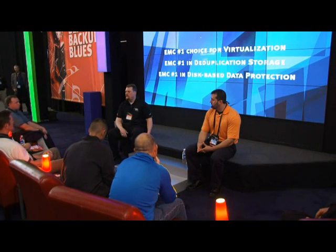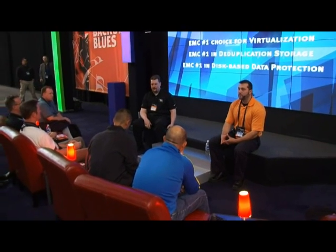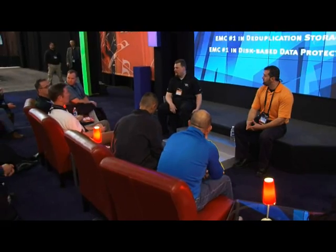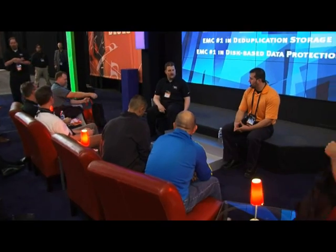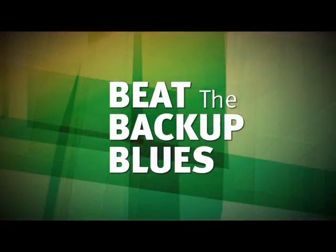Thank you very much for sharing. EMC is absolutely number one for virtualization, number one in data deduplication, and also in backup to disk. We're here to help, so take advantage of this BRS environment and talk to the TCs that are here. Irina is in the back and for hanging out with us she's got some free laser-etched harmonicas. So thank you very much for your time, and Jules and I are hanging out afterwards as well.